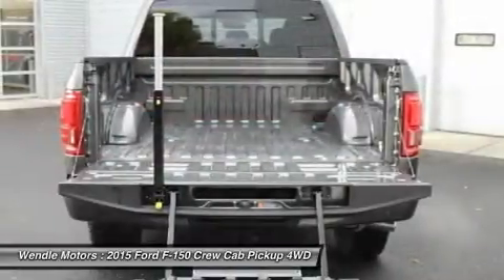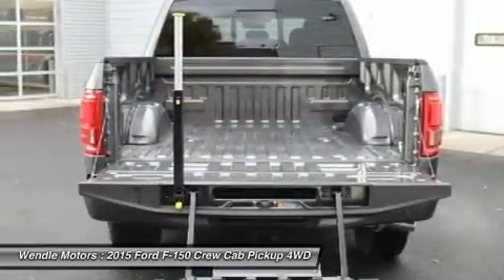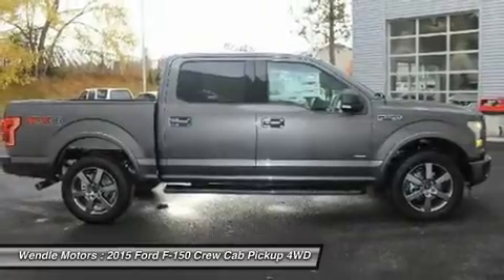We are located at 9000 North Division Street, Spokane, WA 99218.